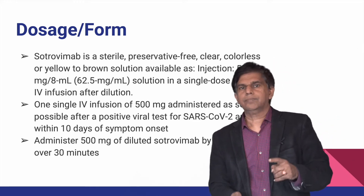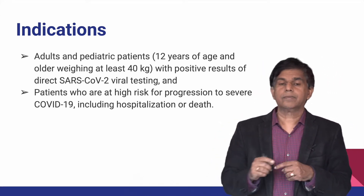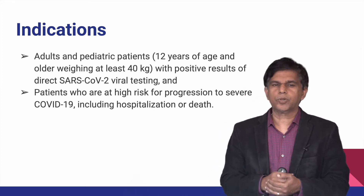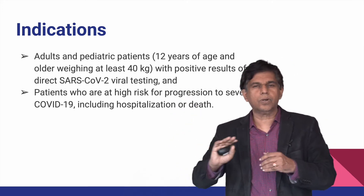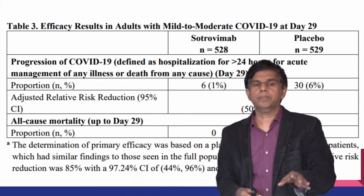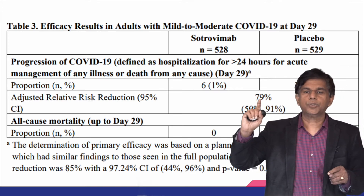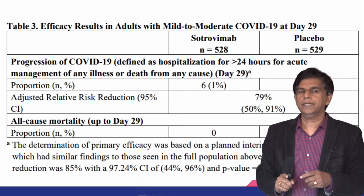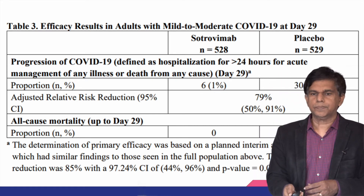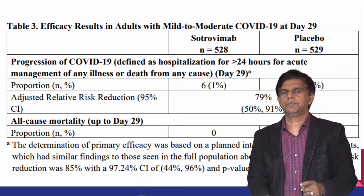Indications include pediatric patients greater than 12 years of age and greater than 40 kg weight who test positive for COVID and are at high risk of progression to severe disease. Evidence from clinical trials showed Sotrovimab had 528 patients versus 529 in placebo, with a relative risk reduction of approximately 85% (p=0.002). The drug is indicated only for mild to moderate COVID; there is no recommendation for hospitalized patients.